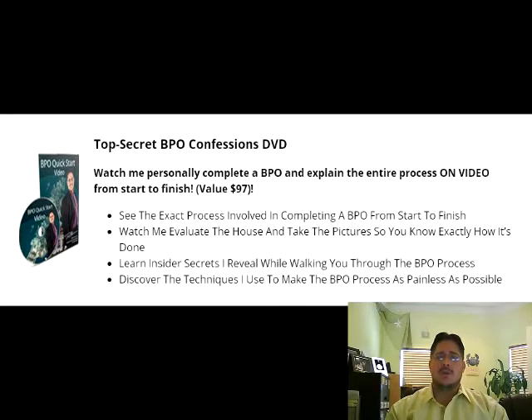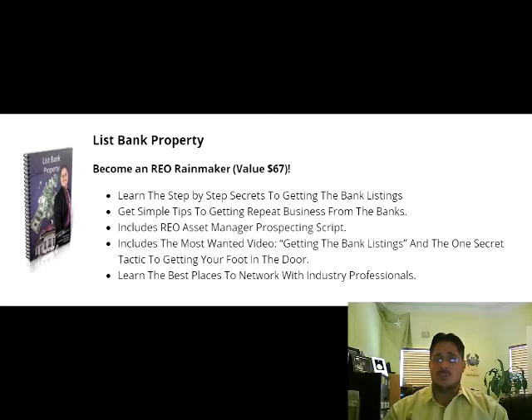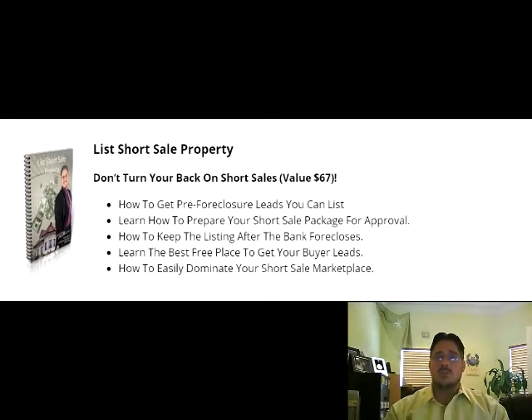A BPO can be conducted by any real estate agent or broker willing to learn and complete the process. If you'd like to become a BPO agent, you will first need to sign up with a bank or lender. Once you're approved, the lender will begin sending you BPO orders to fulfill. Then, as long as you complete the BPO orders successfully and within the required time frame, the lender will send more orders for you to complete and, of course, pay you for completing them.